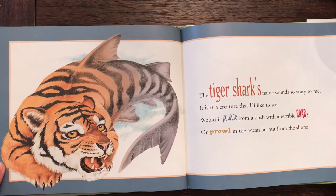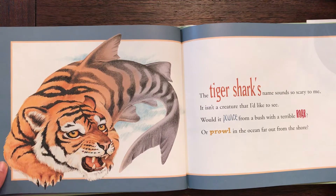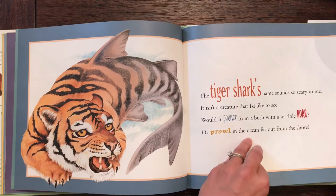The tiger shark's name sounds so scary to me. It isn't a creature that I'd like to see. Would it pounce from a bush with a terrible roar, or prowl in the ocean far out from the shore?